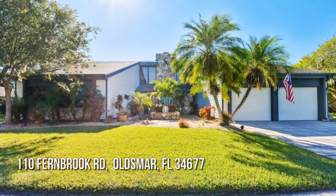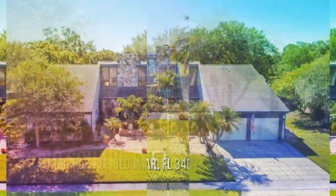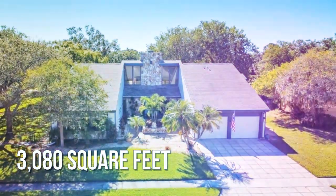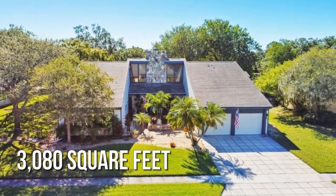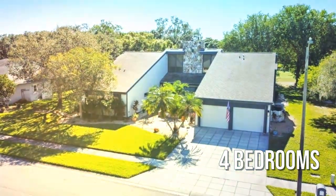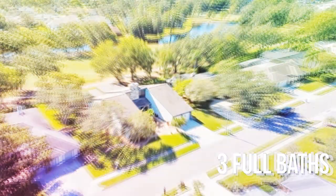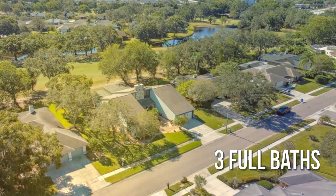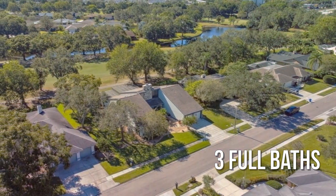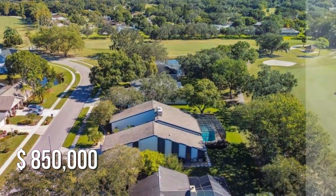House hunting? Don't miss this unique property. This spacious property offers over 3,000 square feet of living space, featuring 4 bedrooms with 3 full bathrooms. This property is currently listed for $850,000.